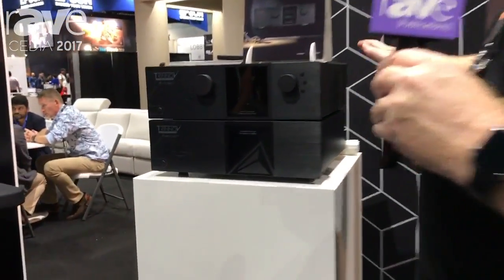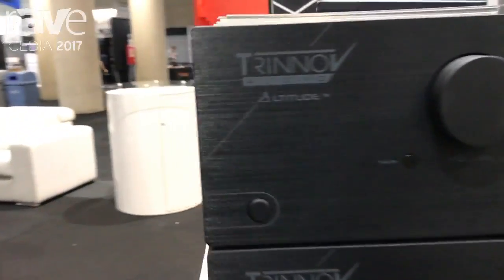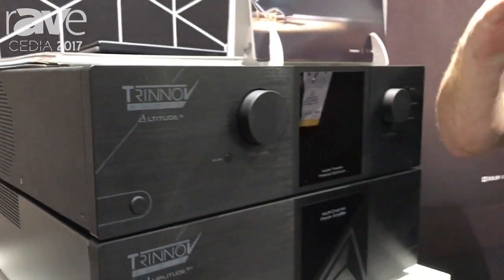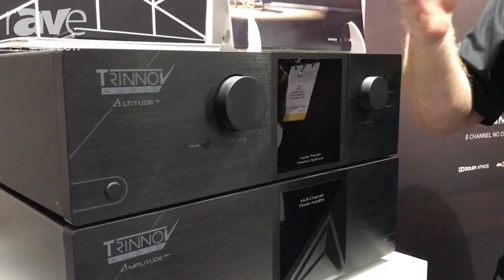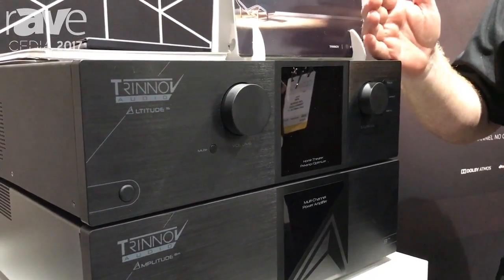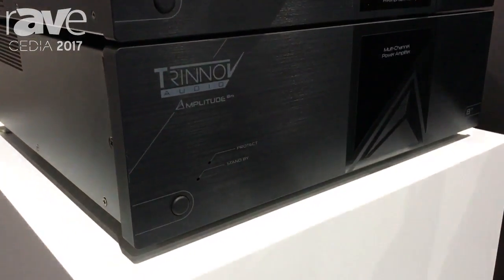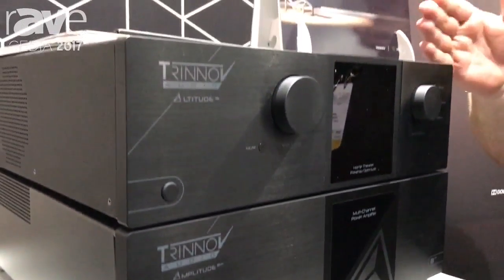We're also introducing over here the rest of the family. The Altitude 16 has all of the same software and all of the same quality of DACs and power supplies, but it is limited to 16 channels only — you cannot expand beyond 16. It is, however, about $8,000 less money than the 16-channel version of the Altitude 32. If you know that you won't need to expand beyond 16 channels, this is the one to get.